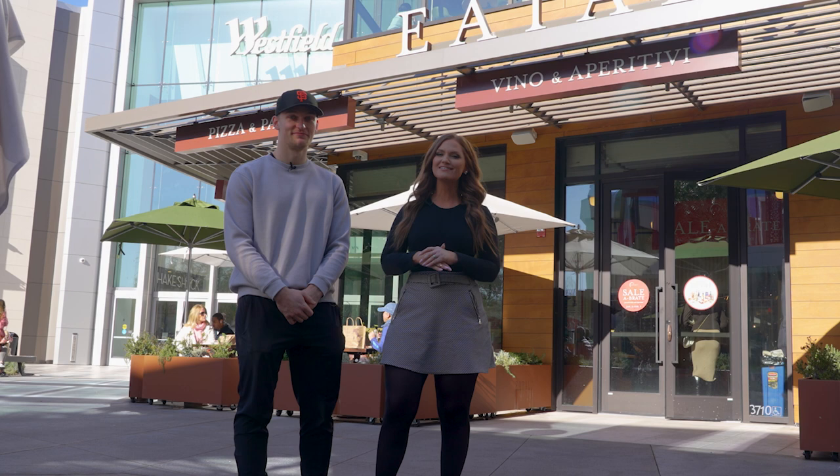Hey, Sharks fans. I'm here with Kapo Kakenin, seeing how he spends his off days. Today we are testing out our cooking skills in the kitchen. So let's get cooking with Kapo.